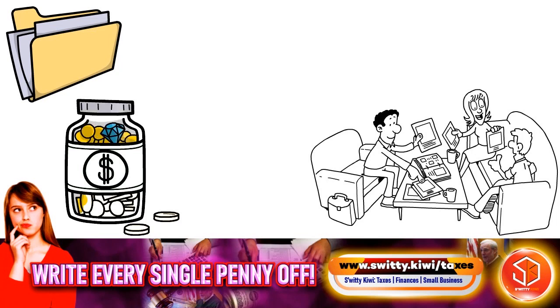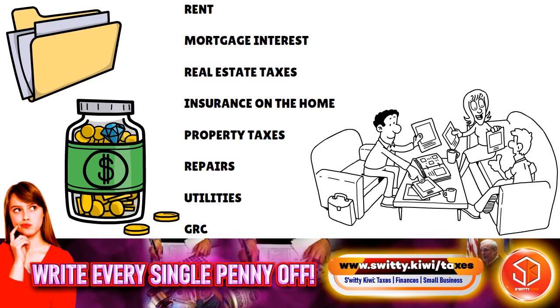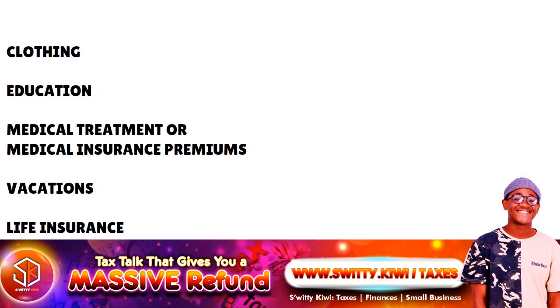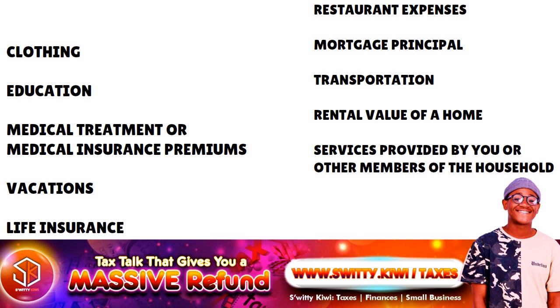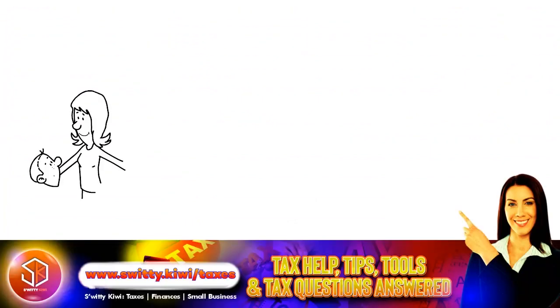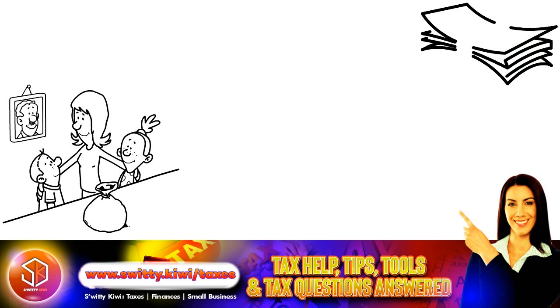The costs within a taxable year used to make this determination include rent or mortgage interest, real estate taxes, insurance on the home, property taxes, repairs, utilities, and grocery expenses. You cannot count the following expenses: clothing, education, medical treatment or medical insurance premiums, vacation, life insurance, restaurant expenses, mortgage principal, transportation, rental value of the home, or services provided by you or other members of the household. If the total amount you paid is more than the amount others paid — including government assistance programs or child support — then you meet the requirement of paying more than half of the cost of maintaining the household.